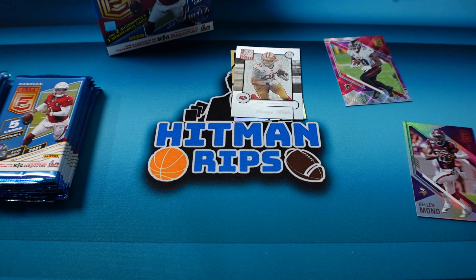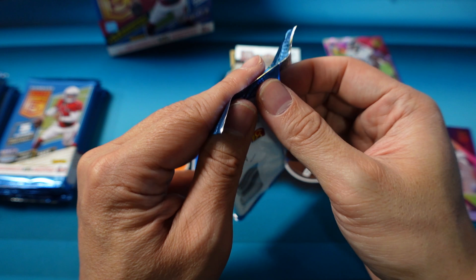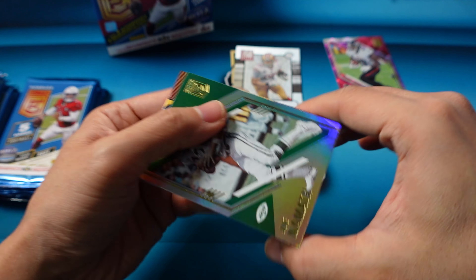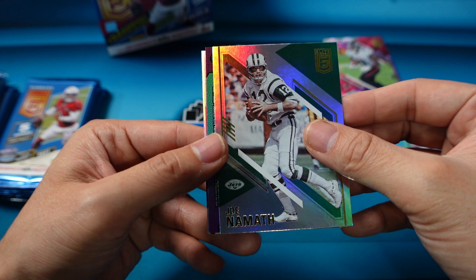Ramsey and A.J. Brown. What a scary offense Tennessee will have with Derrick Henry, A.J. Brown, and Julio all on the field at the same time — insane. Looks like we have a mem here, that's going to be Joe Namath, and our mem... Josh Allen is going to be the mem.